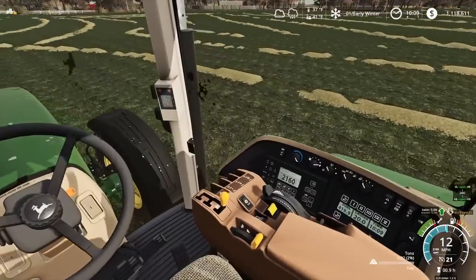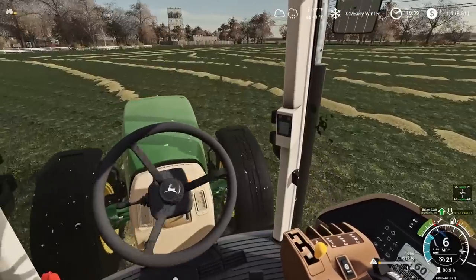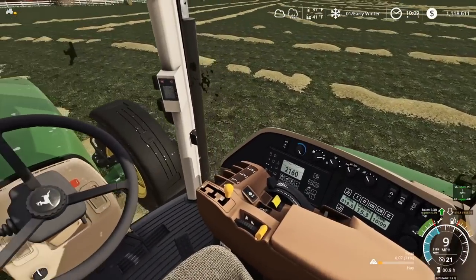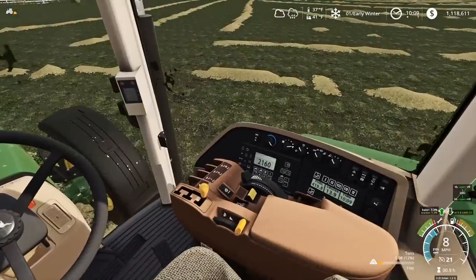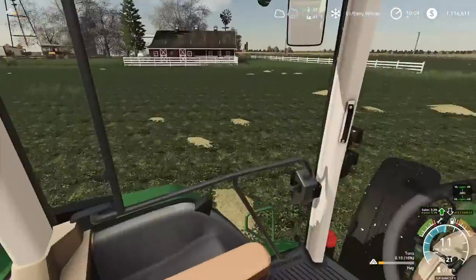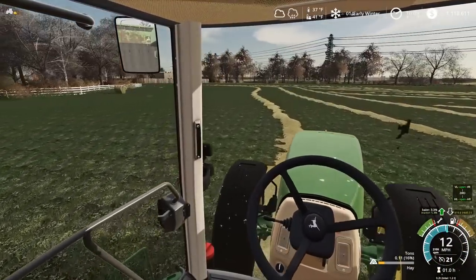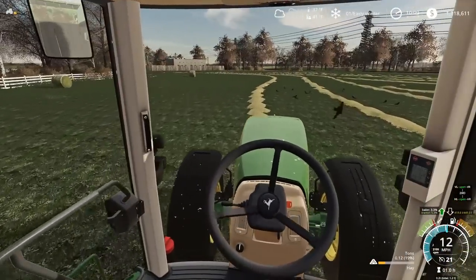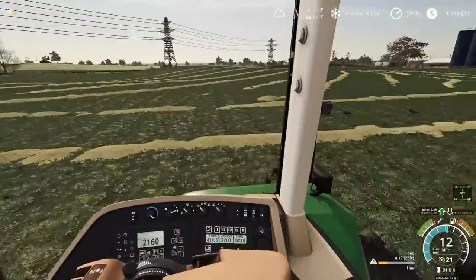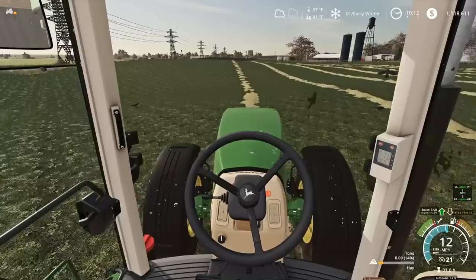A cool thing about this tractor is you get all these gauges on the column — you can see your RPM and speed, which is like real life. Over here you've got your fuel, cruise speed, and a clock for time of day. This is one of the flattest pieces of land I've ever seen — the bales aren't going to roll anywhere. Actually, it's got a bit more hill to it than I thought.